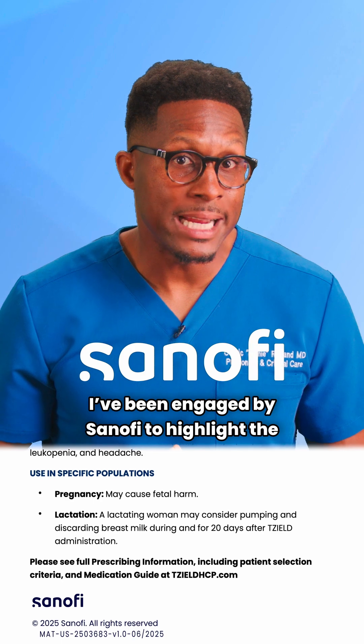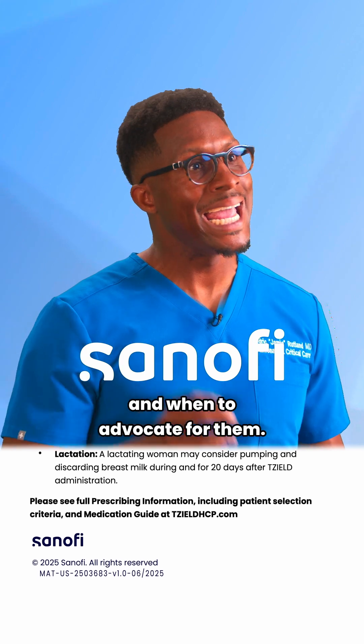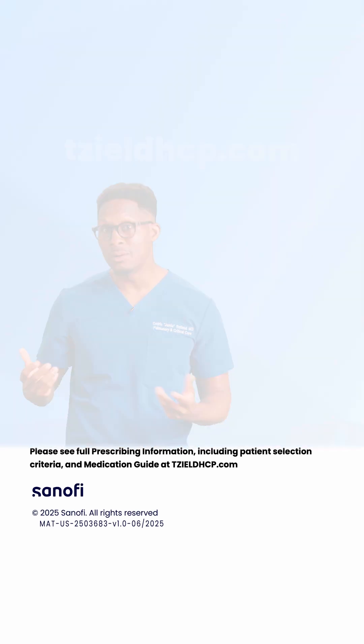I've been engaged by Sanofi to highlight the importance of taking action to screen for type 1 diabetes, what we can do to support patients who may be at risk, and when to advocate for them. Check out tzealdhcp.com for more info. Link in bio.